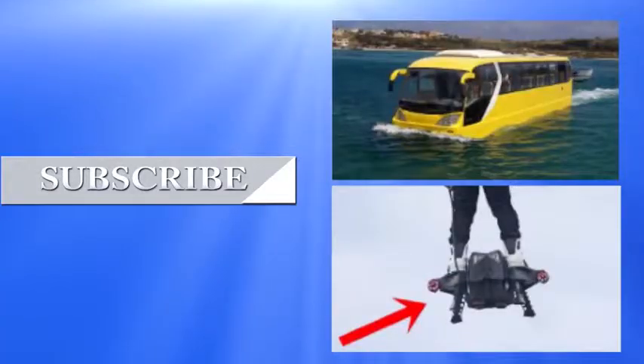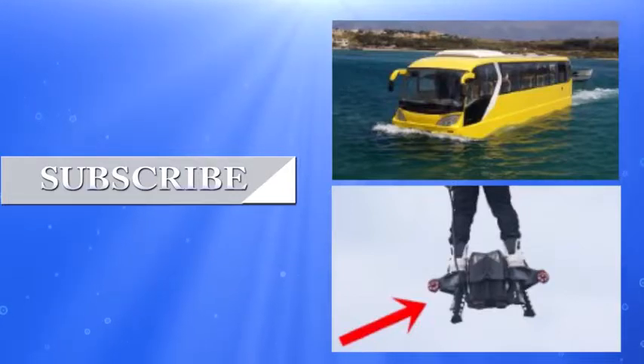We hope you enjoyed checking out these insane water toys. So which one would you like to try? Tell us in the comments section below. Don't forget to show us some love with the like button. Thanks for watching.